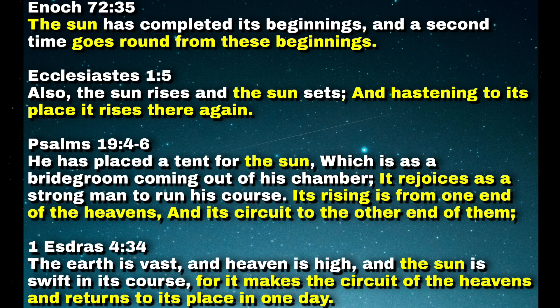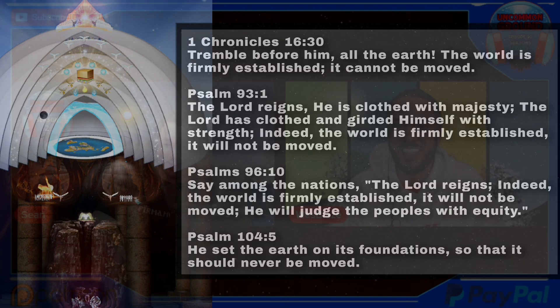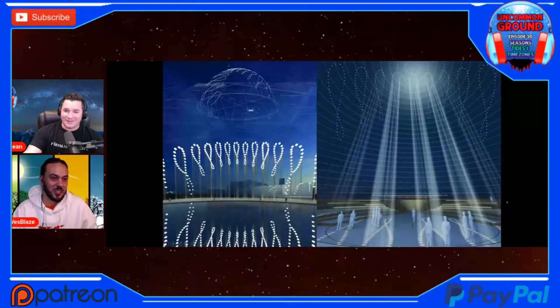Everything that's observable is exactly what the Bible says: the earth is stationary, and the lights in the sky move overhead — that's why we see them moving. It venerates the word of God that we already know to be true.